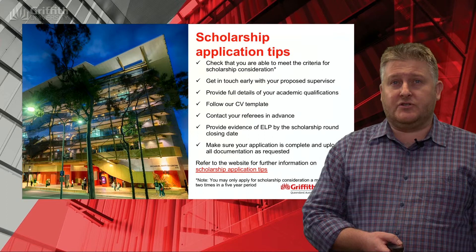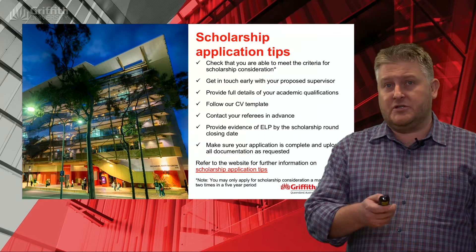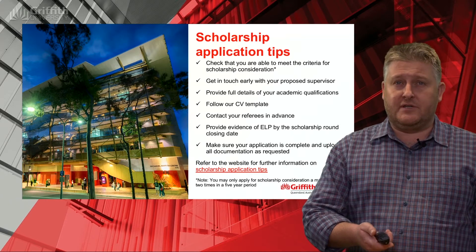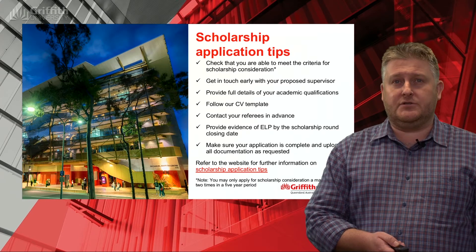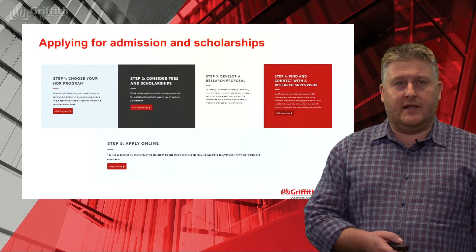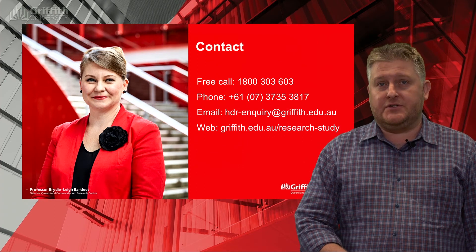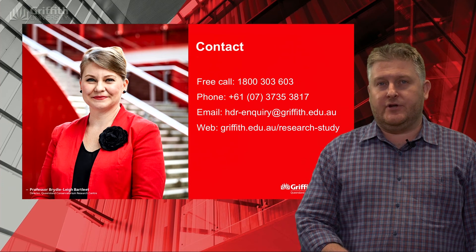Some tips on getting your scholarship application in: follow our CV template, which has been put together to prompt you to give us the information we're most interested in when assessing your application — that's the one tip to take away. If you are interested in applying and think you meet the selection criteria, the steps to follow are available on the website and through the application guide. If you've got any questions, feel free to get in touch by telephone or email at the address listed.